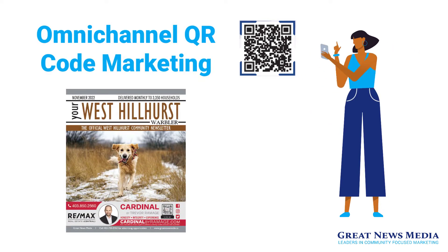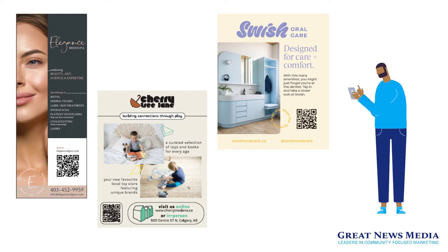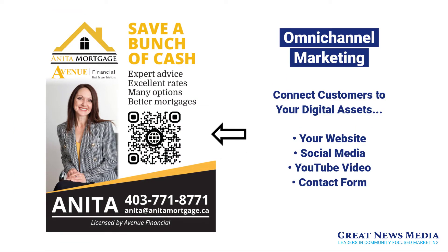Our direct mail targeted newsletter magazines provide advertisers with an omni-channel advertising gateway that enables your customers to not only see and call your business from your print ad, but also allows your customers access to your digital assets by way of including QR codes in your print ad that can be scanned by mobile devices. This effective combined print and digital advertising technique is called omni-channel marketing.